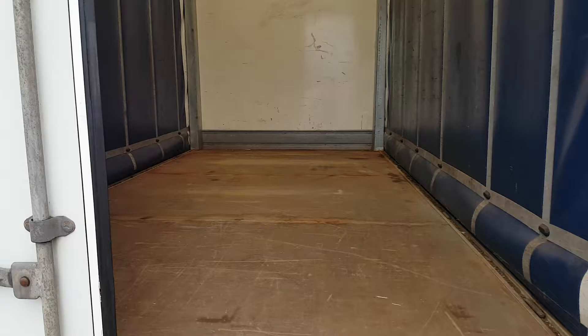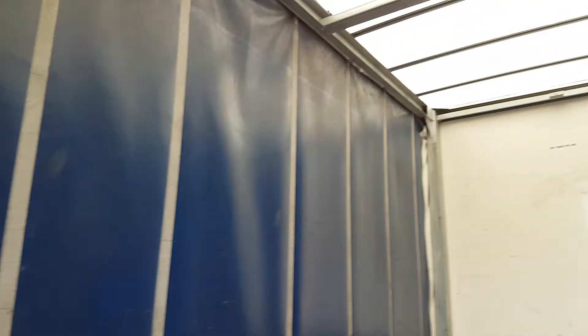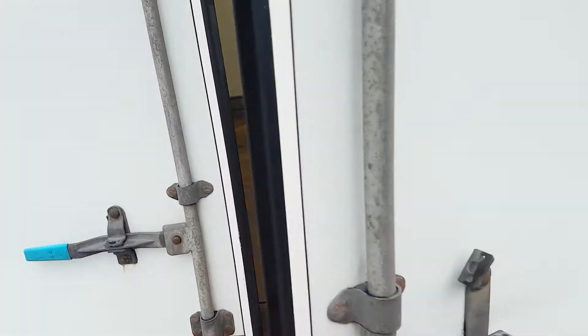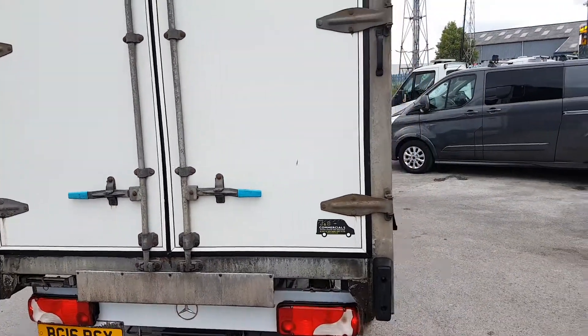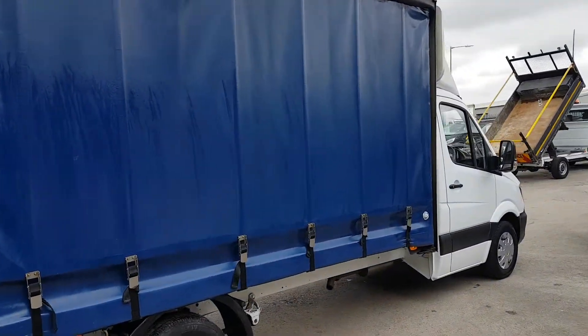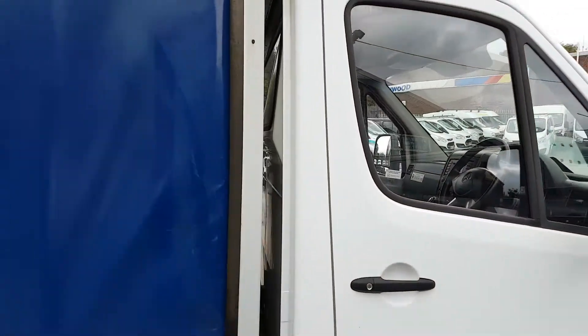Just opening it up at the back so you can see — there's the van in the back there, all nice and clean and dry. Staple and lock system on the back doors. Nice clean curtains, no rips, no sign writing. It's a JCP body.